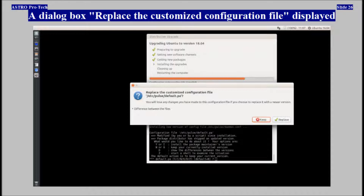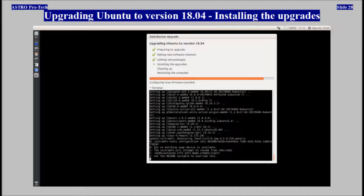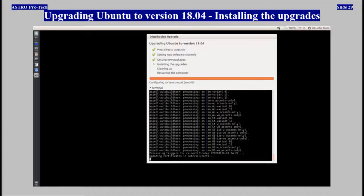The dialog box 'Replace the customized configuration file' displayed again. Installing the upgrades continued through multiple steps.